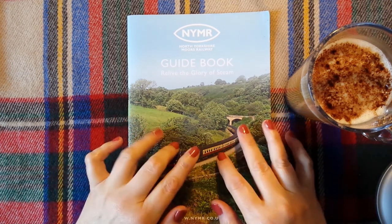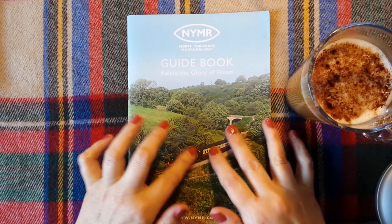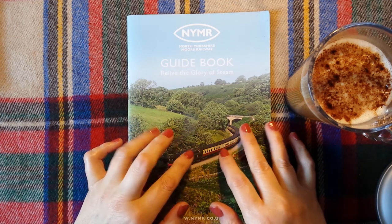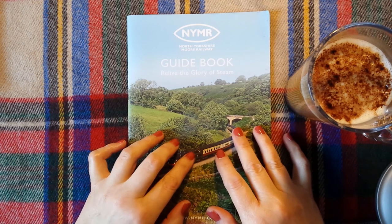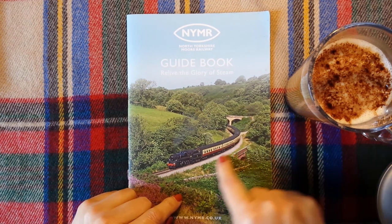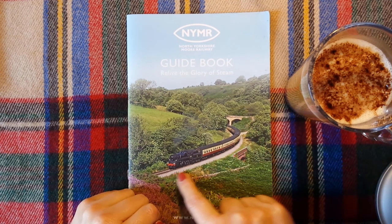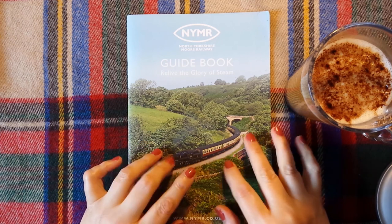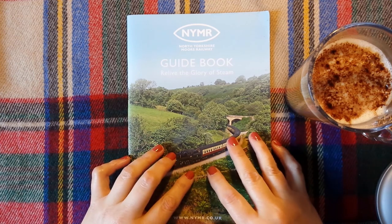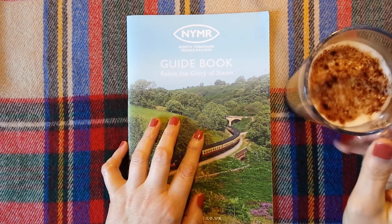This is a steam railway that runs in North Yorkshire — that's in England, if you're not from Britain. I've been on this train a number of times, so as well as castles, I also like trains. I think I am definitely a bit of a geek, but that's okay. So we'll take a look at this book today while drinking some coffee.